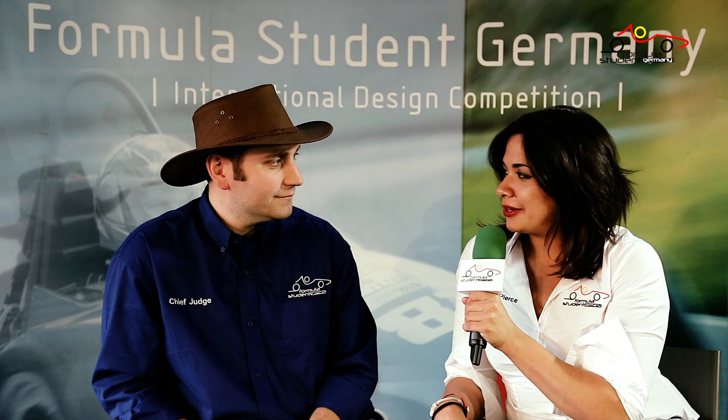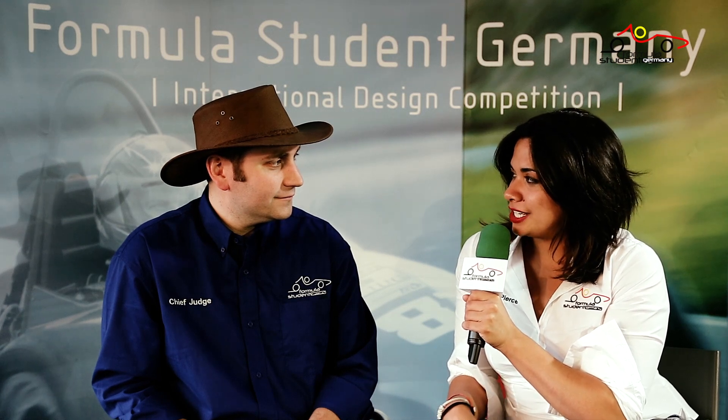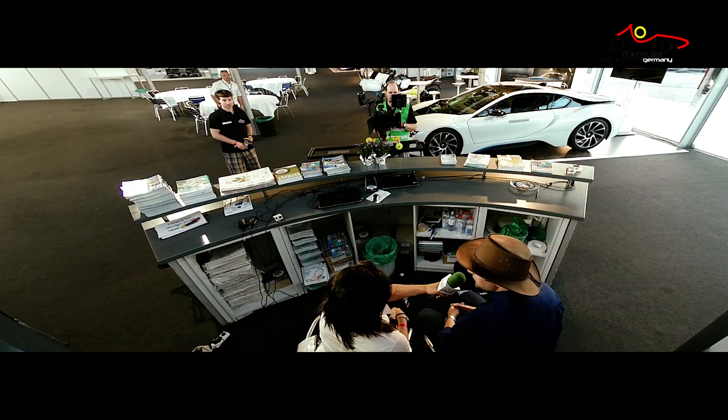Owen, you're about to tell me about your time in a Formula Student team. How was it? What did you do? Obviously I really enjoyed it, otherwise I guess I wouldn't be here now. When I was in the team, I ran the powertrain side of things. I did it in 2005 and 2006 with the University of Bath.